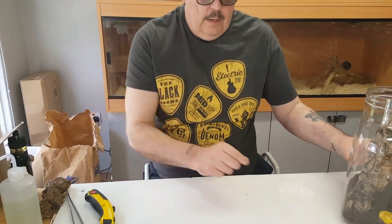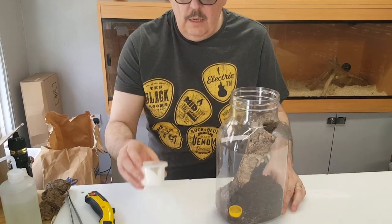Right, now the escapologist — the little huntsman.